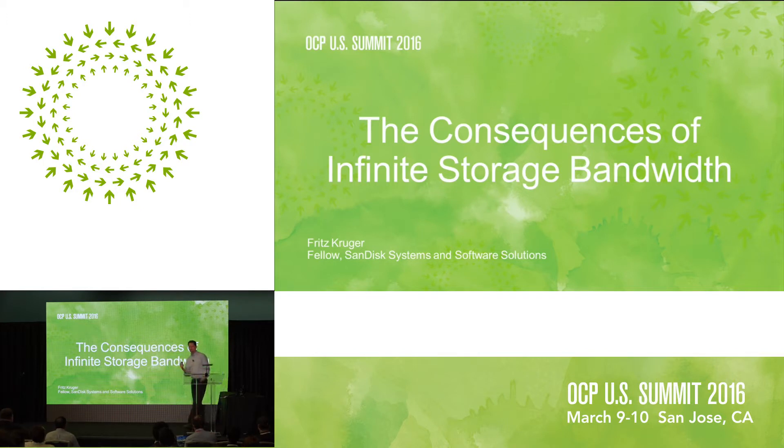My name is Fritz Krueger. I'm a fellow at SanDisk. We're going to talk a little bit about what happens in the future and the fact that SSDs and networks are getting incredibly fast, and that CPUs and DRAM are not quite at the same rate — and what that means for the data center and what that means for the architectures of storage.